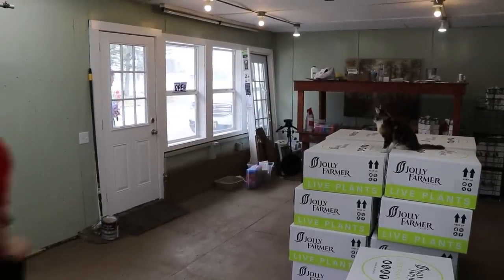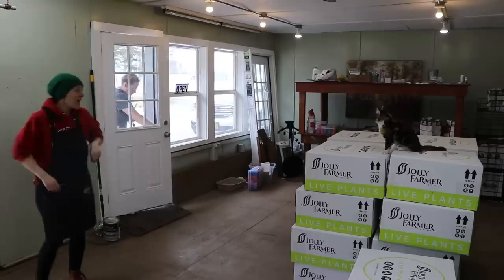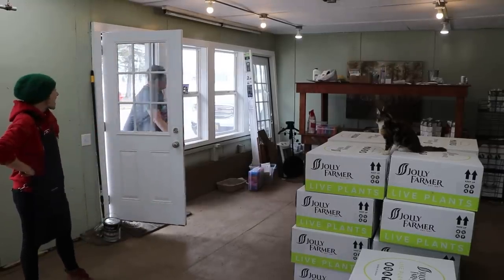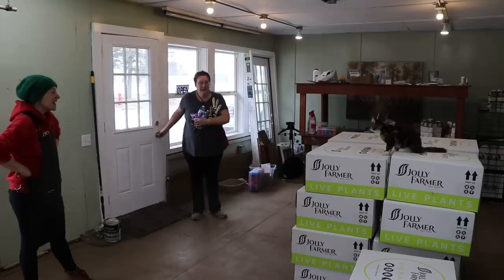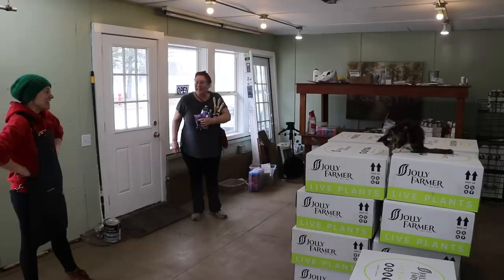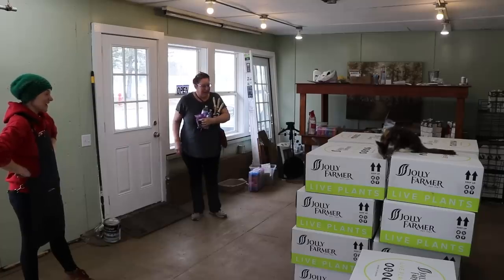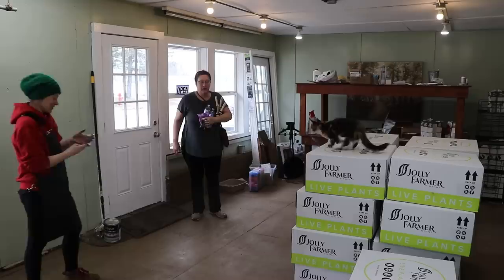My mom is here. She just saw through her window and went to go get a black table. Oh my gosh, look at that shipment — I hope you got that on film.